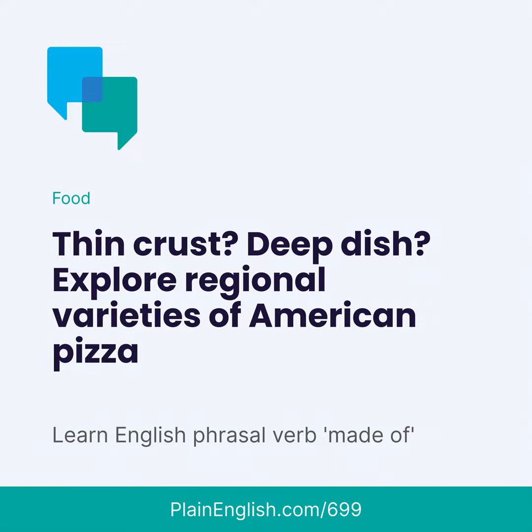Not too long ago, pizza was a relatively unknown ethnic food in the United States. Italian immigrants brought pizza to East Coast cities in the 1880s, but it wasn't until about the 1940s that it spread from Italian neighborhoods into the American mainstream.